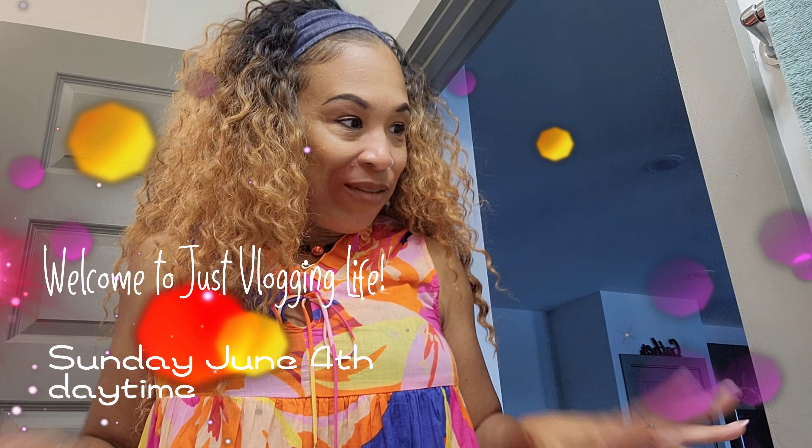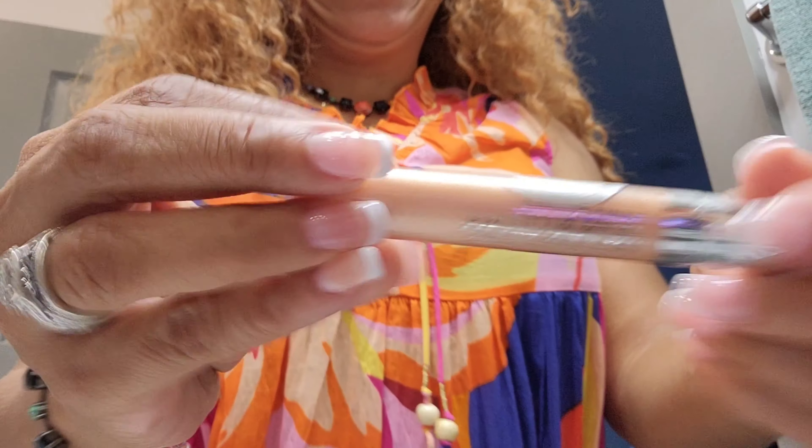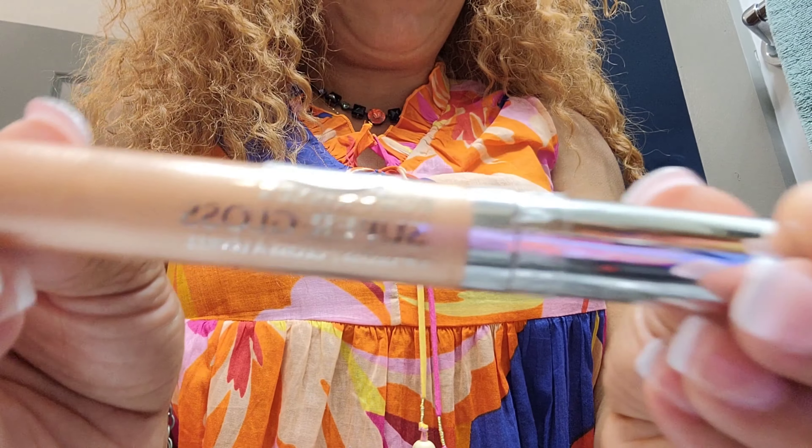Hi everybody, this is Carla just vlogging life. Sorry if you hear the fan in the bathroom. Today's to-do list is church, then we're probably going to go get ice cream. I do want to show you some items - must-haves that I picked up from Home Detroit. This is the lip gloss that I purchased. I'm just jumping right into the vlog, y'all.